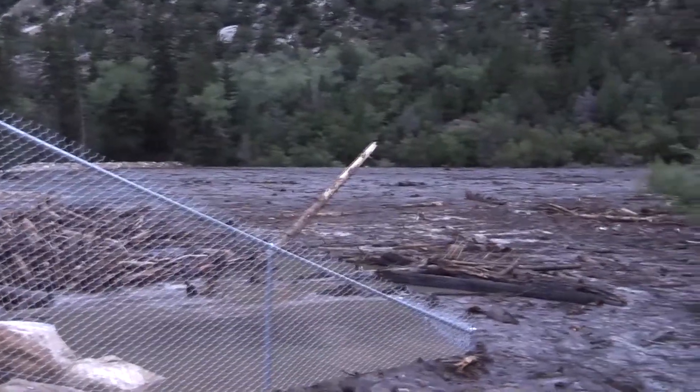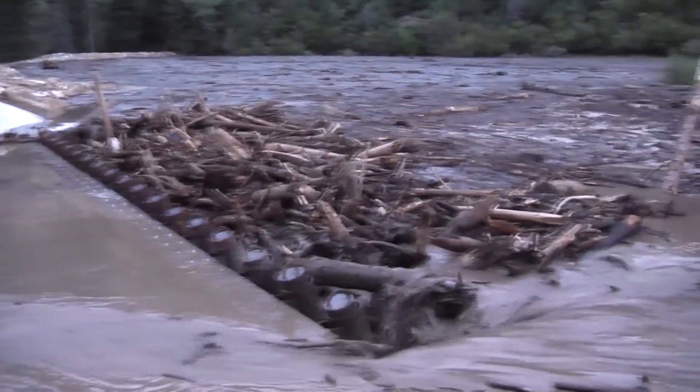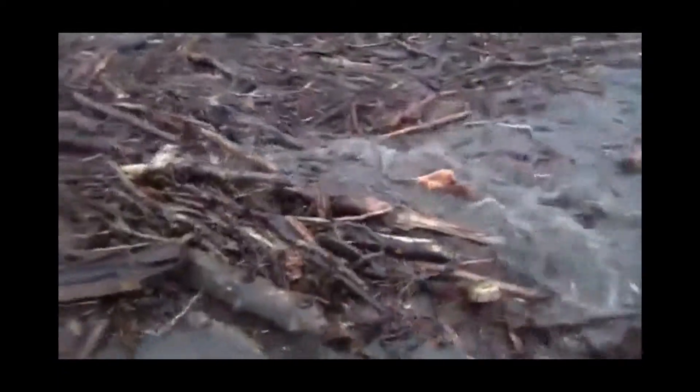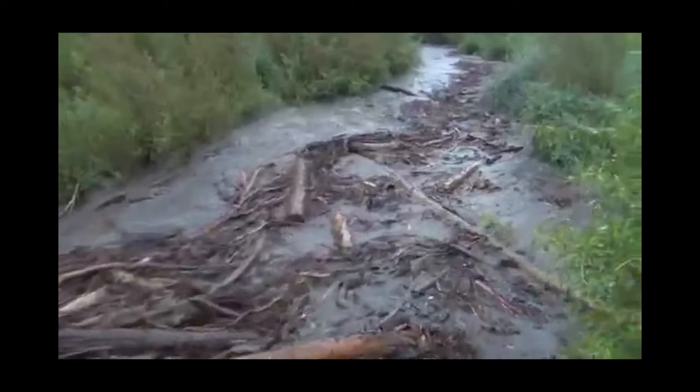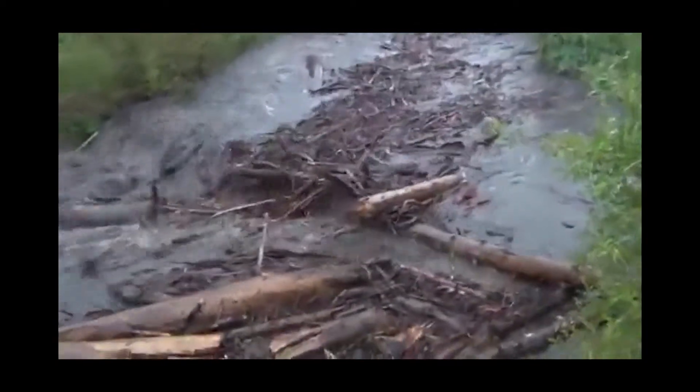As a result, barren lands in areas such as the Huntington Canyon have been experiencing severe mudslides. Mud, rocks, trees, and other debris have been washing downstream into a creek, which plays a critical role in the day-to-day operations of a local power plant at the bottom of the canyon.